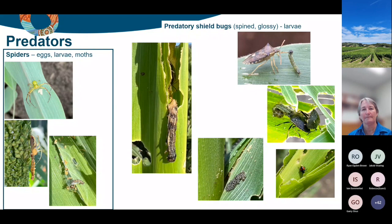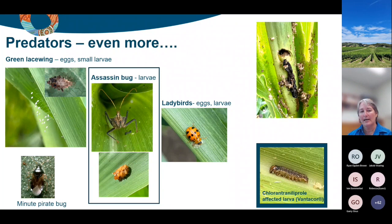Other things we find quite commonly are minute pirate bugs - we know they readily eat eggs and small larvae. We see quite a bit of lacewing activity, and not so often but quite impressive are the assassin bugs and lady beetles. These will feed on both the eggs and small larvae.